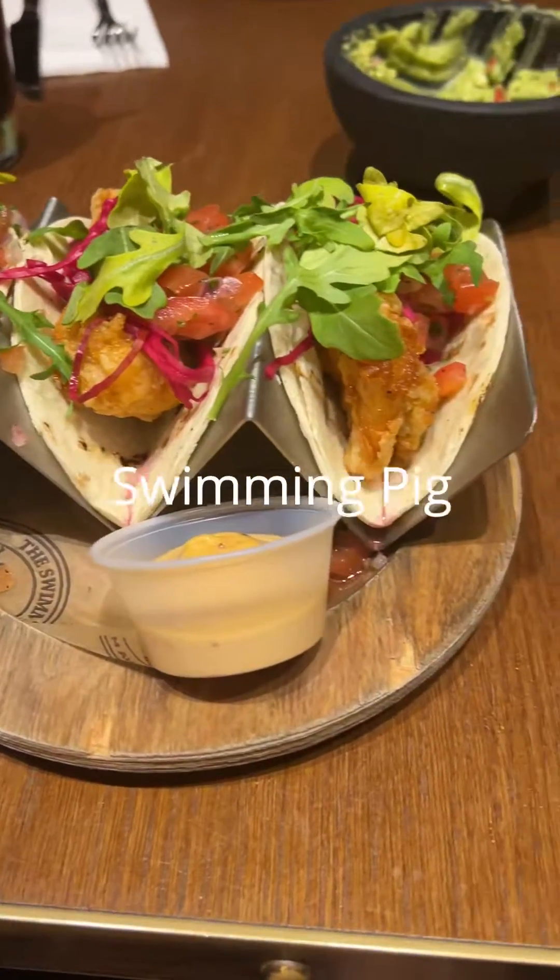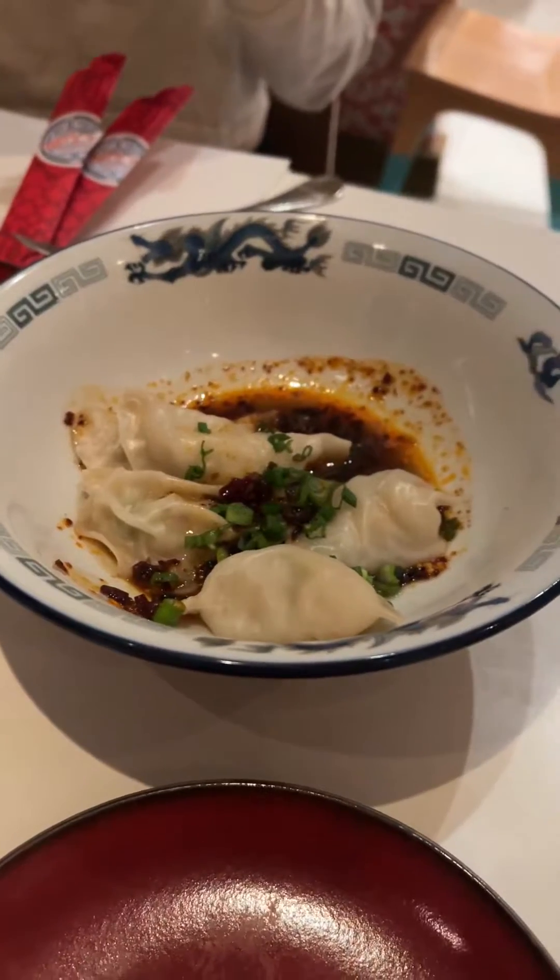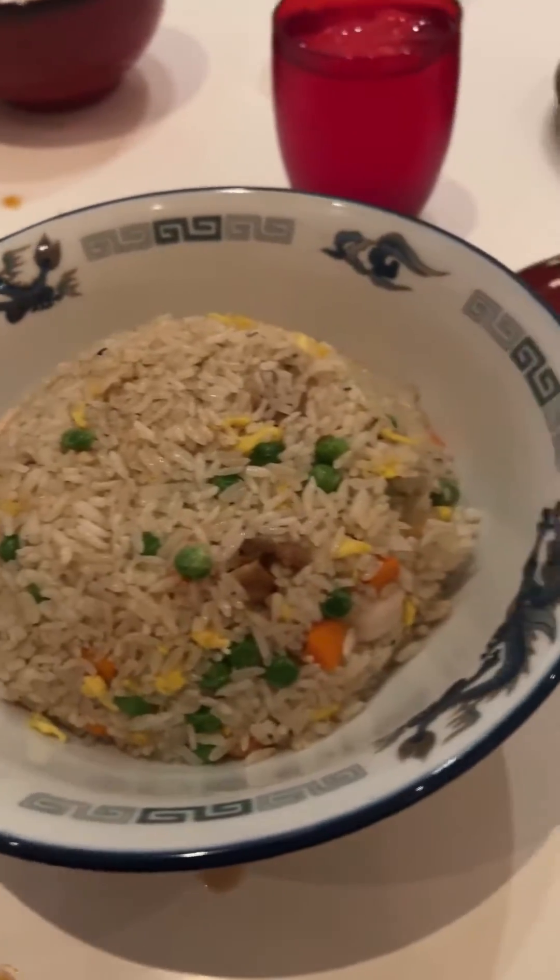The Swimming Pig is a sports pub atmosphere with a lot of traditional American food. My favorite walk-up restaurant is Styx — we tried potstickers, ramen, and fried rice.